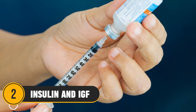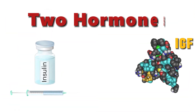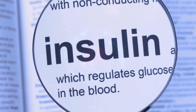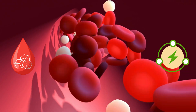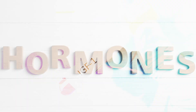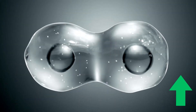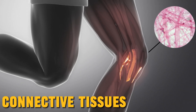Number 2: Insulin and IGF. Insulin and IGF are two hormones that are crucial for our cells to produce energy and grow. Insulin makes it easier for cells to absorb sugar and make energy from it. While IGF, specifically IGF-1, is often referred to as growth hormone — one that tells our cells to grow and multiply, especially the ones in our bones, muscles, and connective tissues.